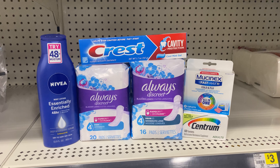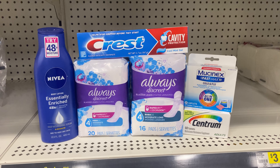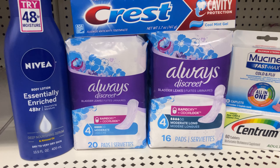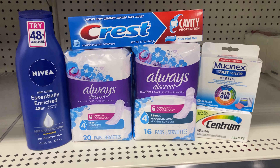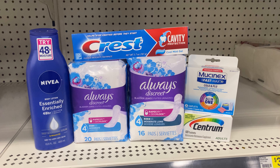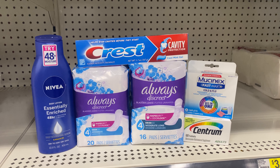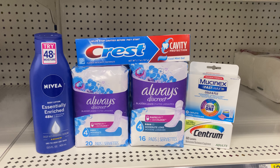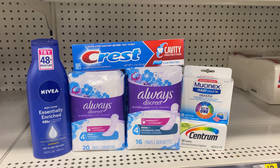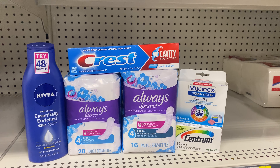This is the first all-digital deal. I have one of the Nivea Lotion at $3.65, two of the Always Discreet — the 20 count and the 16 count; they both apply to the coupon. They are $5 each. One of the Crest at $2, one of the Mucinex at $5.50, and one of the Centrum — at my store it's $5.25, at your store it might be $5. So for everything here, it's $26.40.